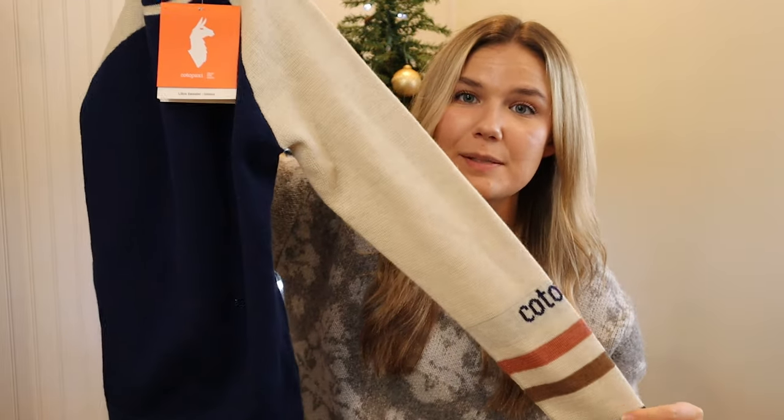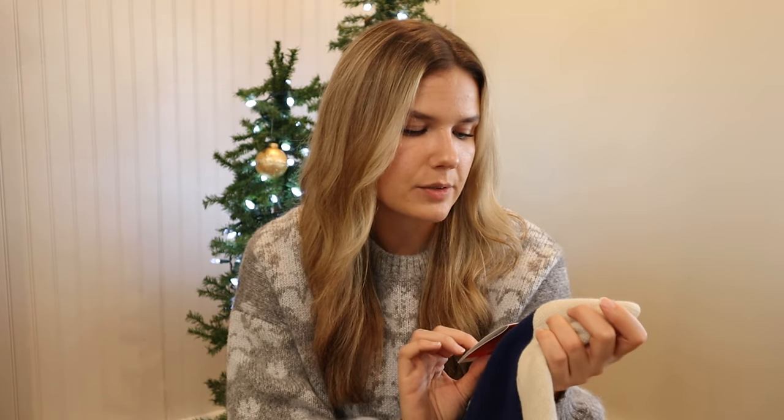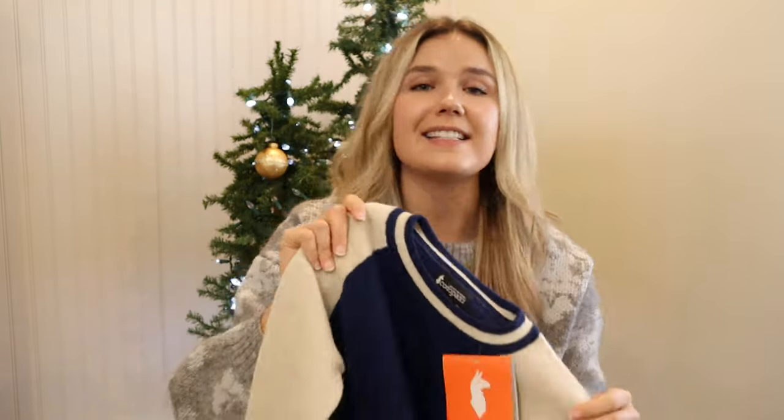Next is an item I was so excited to find — a llama wool sweater from Cotopaxi, still with tags on, in pristine condition. These are so expensive; this exact sweater — the Libre sweater, spelled L-I-B-R-E — sold for $130 to $140 retail and is now sold out. It's a unisex size small. Llama wool is a higher-end fabric to look out for, and Cotopaxi is sold at REI, which is why I recognized it. I paid $20 and I'm hoping it sells before the Christmas holiday.